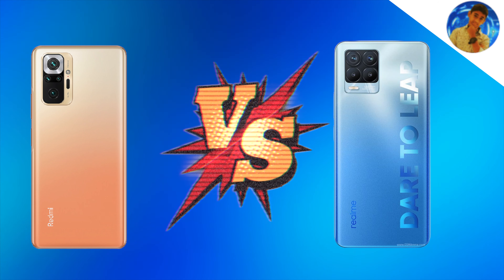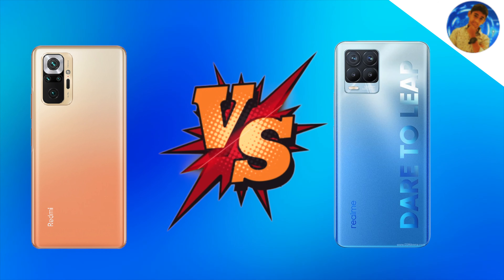Hello friends, welcome to this video. Today we launched the Redmi Note 10 Pro Max. The Redmi Note 10 Pro has some specific details. These two phones are at the same aggressive pricing of around $120.